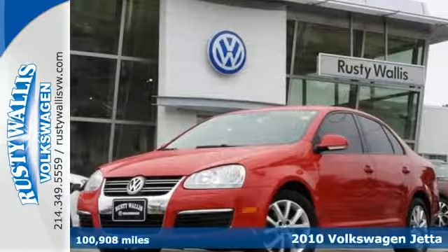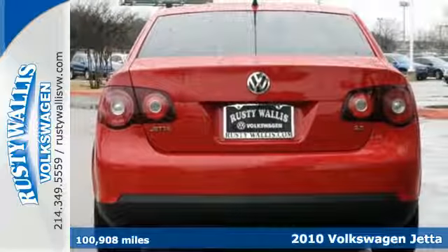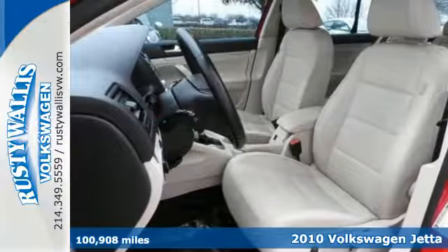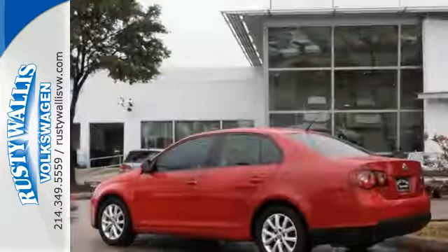Here's the 2010 Volkswagen Jetta Sedan. In addition to its spacious room and incredible gas mileage, this sedan also comes with anti-lock brakes and stability and traction control for your protection.